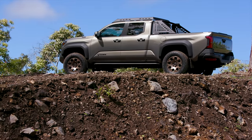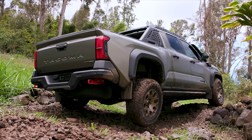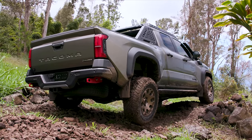Rock rails on the Trailhunter and rocker guards on the Pro. The Pro has basically body-mounted rocker guards to stop rocks from coming up into the body when you're hauling off-road. The Trailhunter has rock rails mounted to the frame — they're not step-style rock rails, but they are a very protective barrier. They are rated for half of the vehicle's weight, so you can take a big hit and be plenty fine.